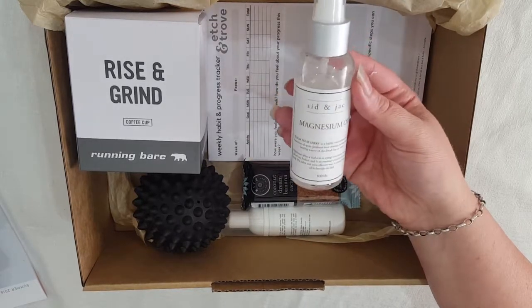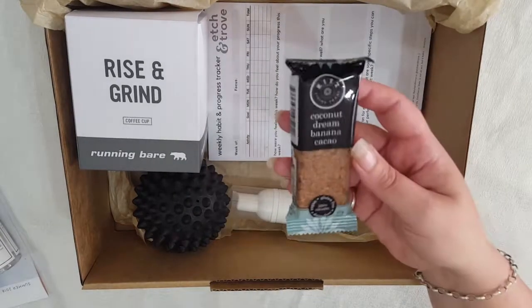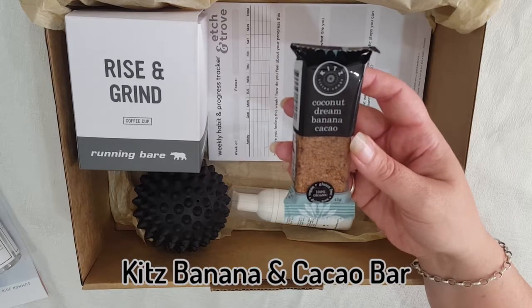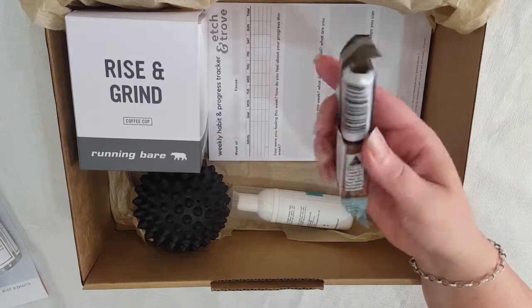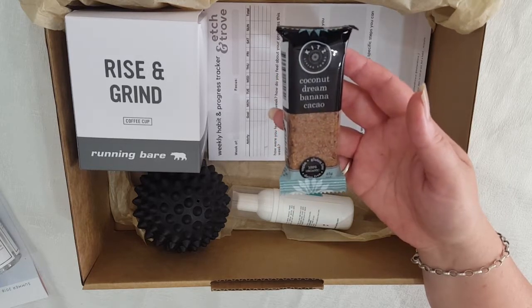It seems to have leaked a bit in the box which is a shame. Next we have a Kids Living Food coconut dream banana cacao bar — looks gross but who knows!